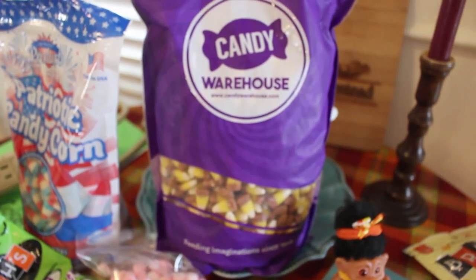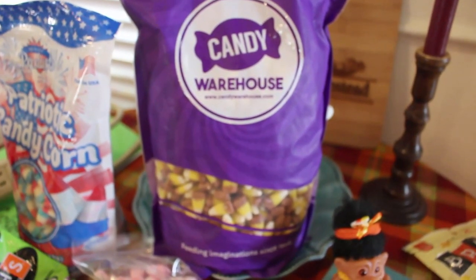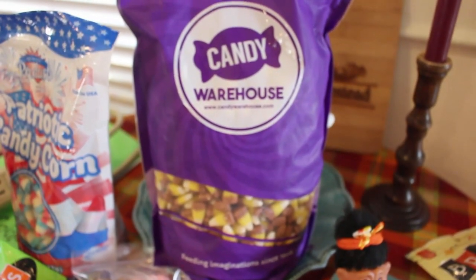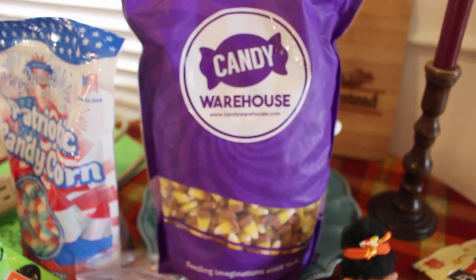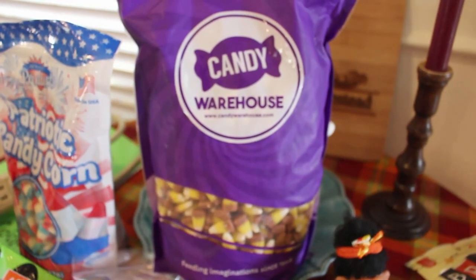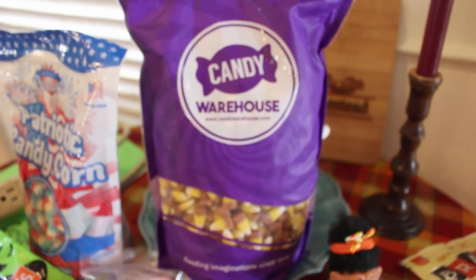But look at this — from the Candy Warehouse, all the way from California, a five pound bag. Active Agent sent this — it's eggnog candy corn. Can you believe that? Eggnog candy corn! Haven't tried it yet, but I will. And when I run out, I know to contact Active Agent — she lives near the warehouse. Pretty awesome!